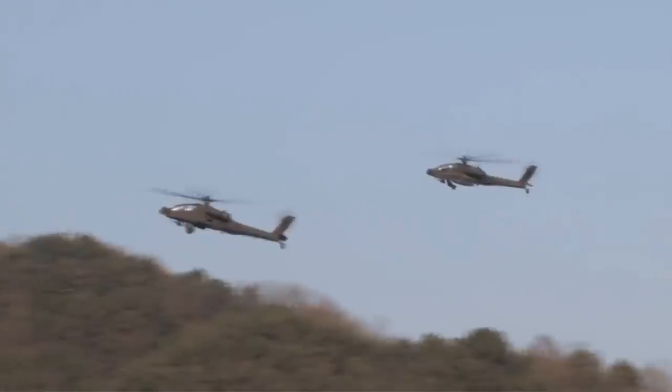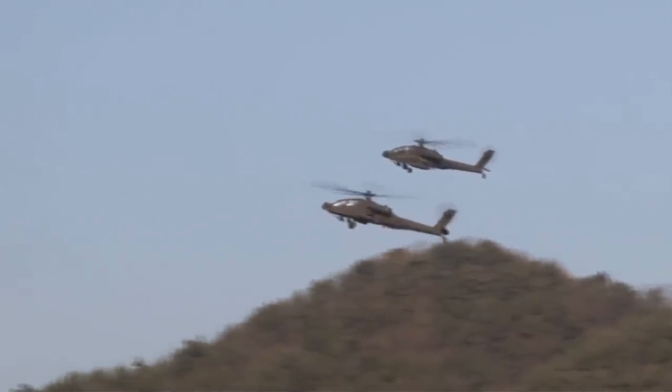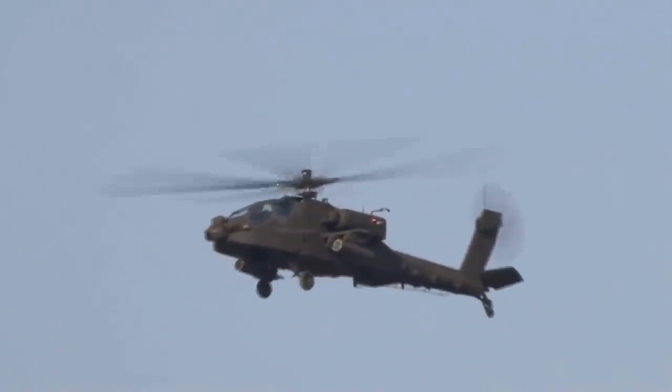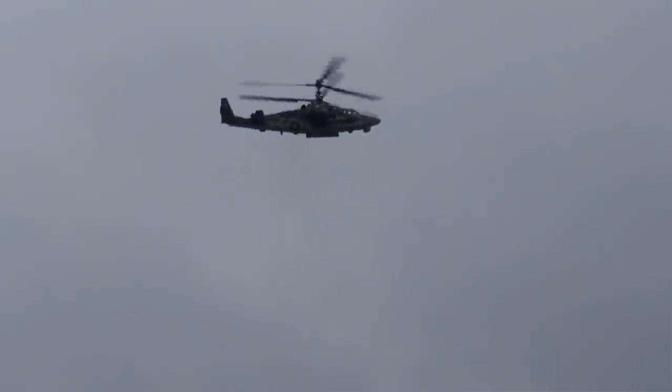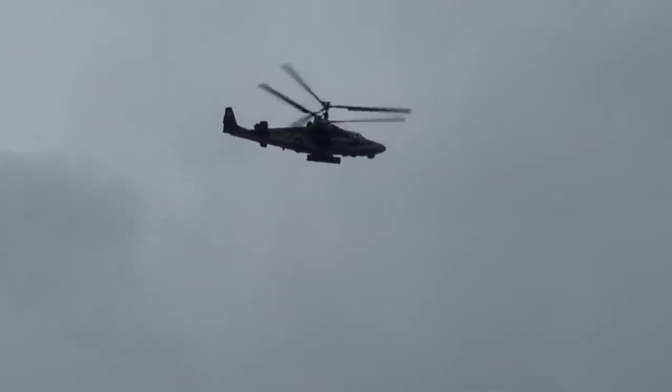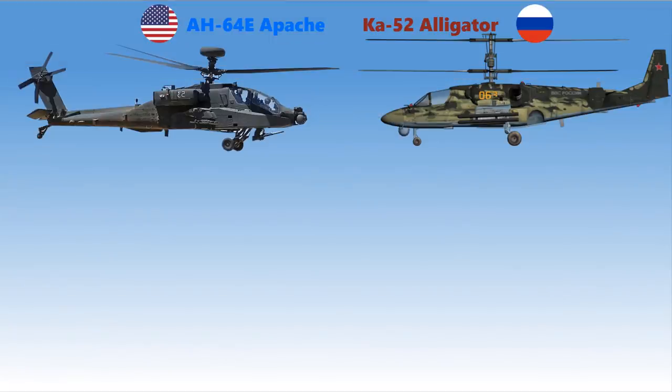One advantage of the AH-64E is that it can receive video and data from drones, and some variants can control drone sensors and flight paths. The Ka-52 may boast more firepower and be more maneuverable than the AH-64, but the Apache's increasing drone capability could really change the way close-air support is conducted. Who do you think is winning? Please comment below, and thank you so much for watching!